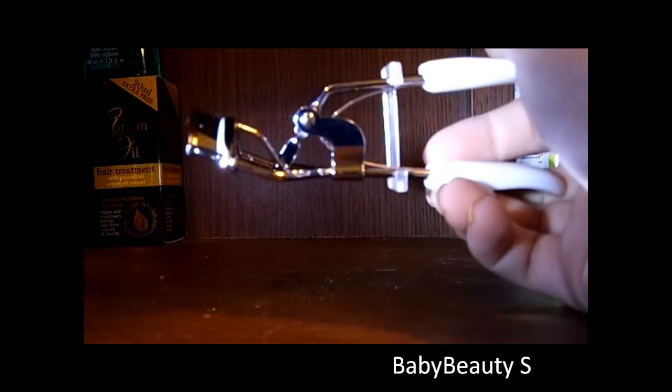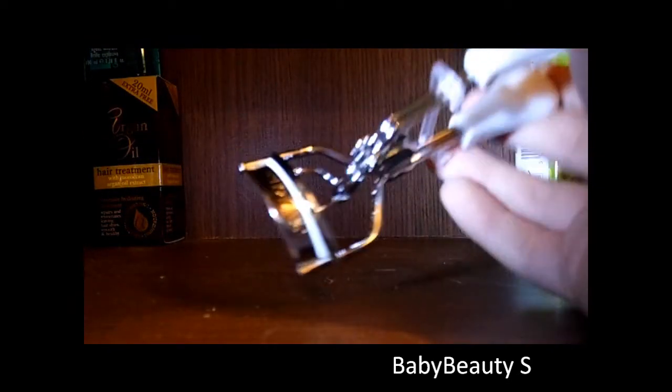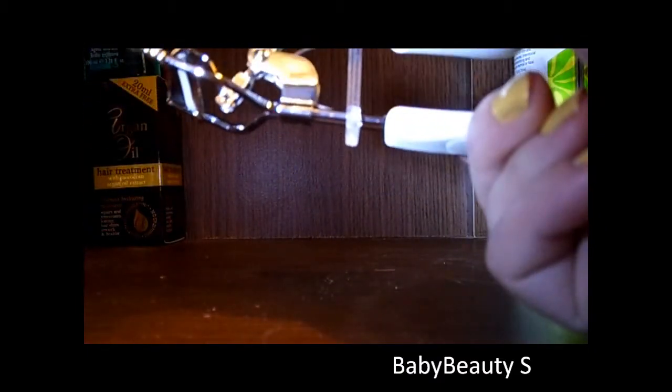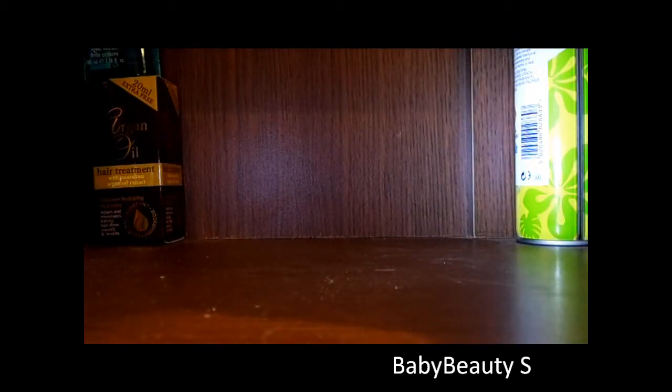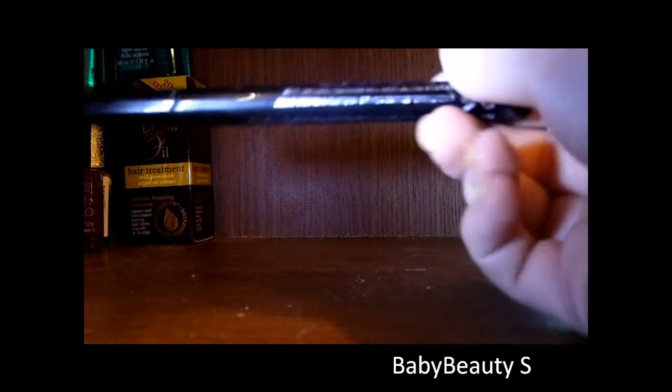These are basically just eyelash curlers from Cosmopolitan — they're £4.99 and just basic eye curlers.